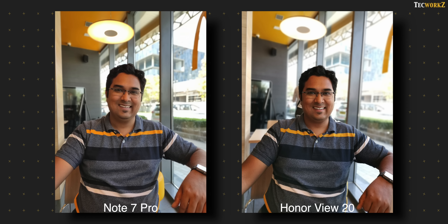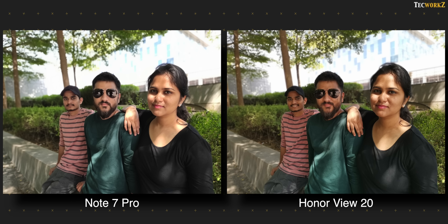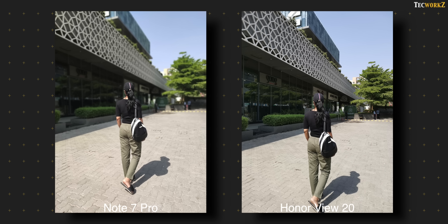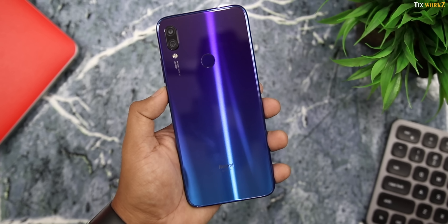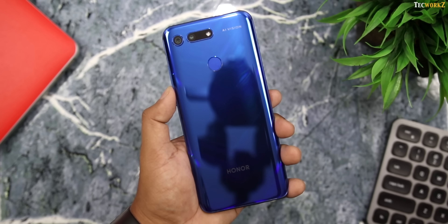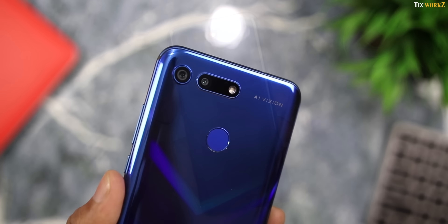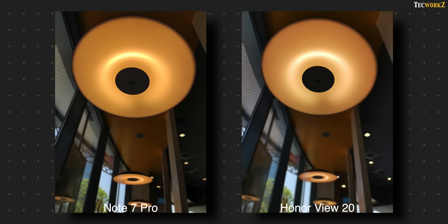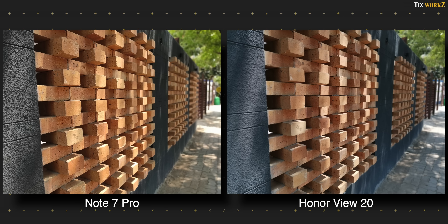Coming to the portrait shots — edge detection on the Note 7 Pro is better than the Honor View 20. There is again a bit more contrast in the images from the Note 7 Pro, which some of you may or may not like. It is amazing to see the Note 7 Pro perform so well against a much higher priced smartphone. Blur to the background looks a bit more natural in the View 20's images, but most people may not even notice the difference unless they compare side by side. The Honor View 20 needs to detect a face to take a portrait shot, so in this case it did not blur the background at all. But the Note 7 Pro did a very nice job of detecting the edges and blurring the rest. You can take portrait images of objects on the Note 7 Pro in portrait mode itself, but on the Honor View 20 you have to switch to aperture mode for this. I think a phone which relies heavily on AI vision for its cameras should be smart enough to take portraits of human and non-human subjects in the same mode. Edge detection from both phones is on point even while taking portrait shots of objects.